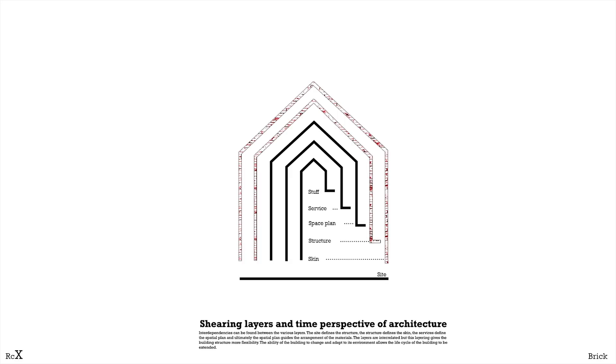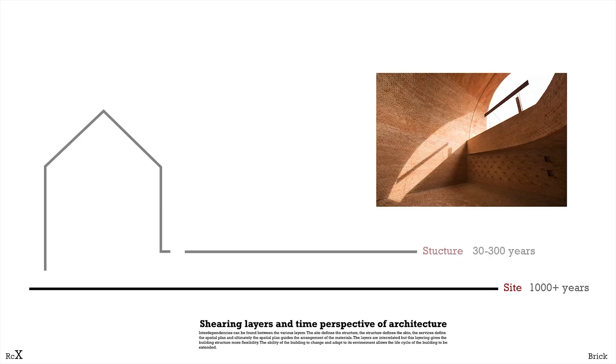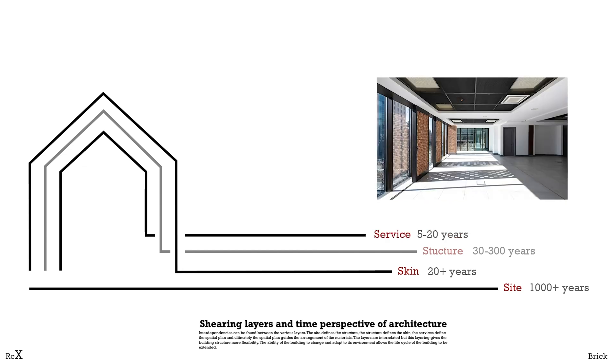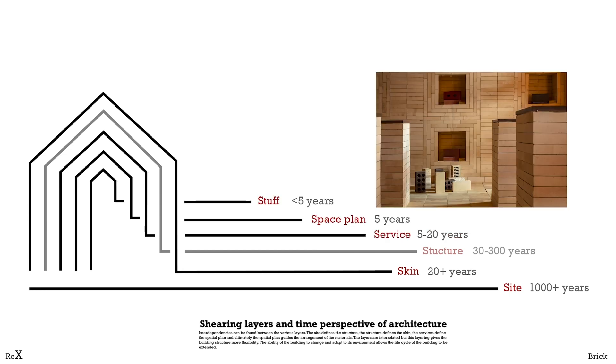We begin with the shearing layers. The site stays the longest; the structure may stay over 30 years, and the skin may last 20 years, and the surface, space planes and stuff may change every 5 years.